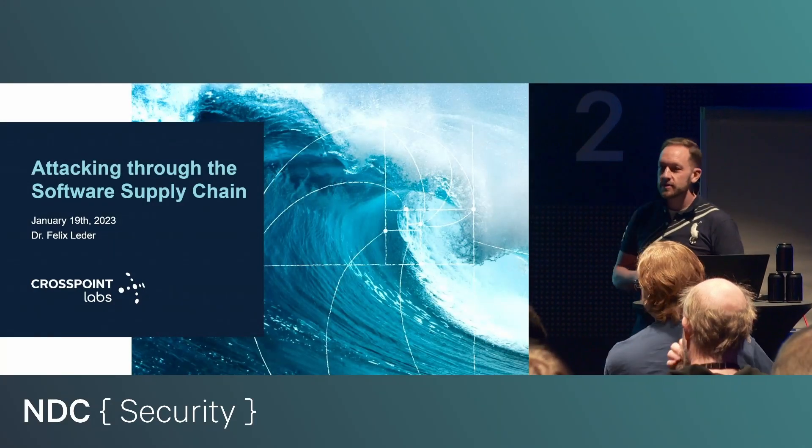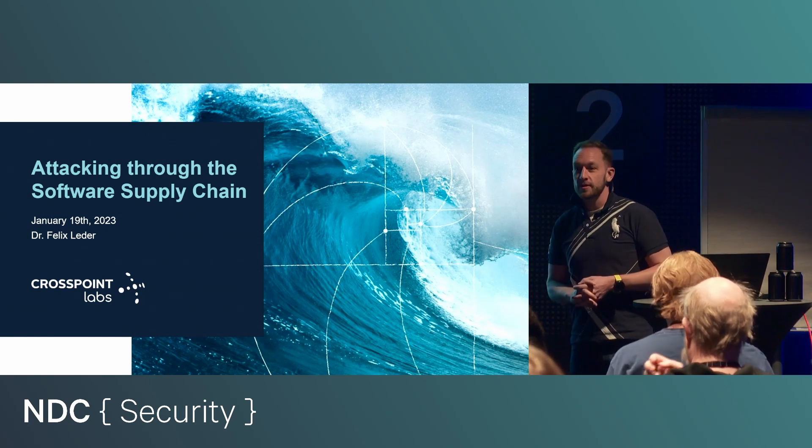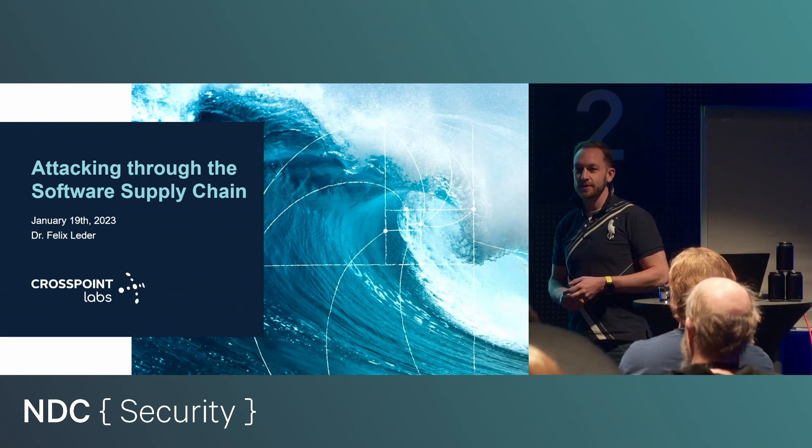Welcome everybody. My name is Felix Leder and I will talk about attacking through the software supply chain, trying to give you an overview about kinds of attacks that we are seeing and also what you can do about it.